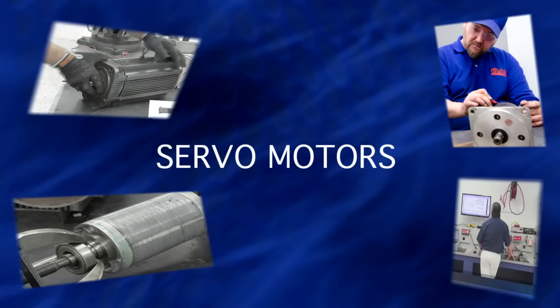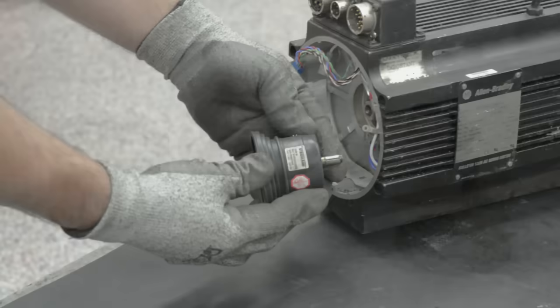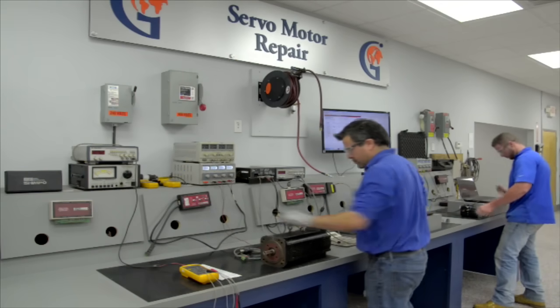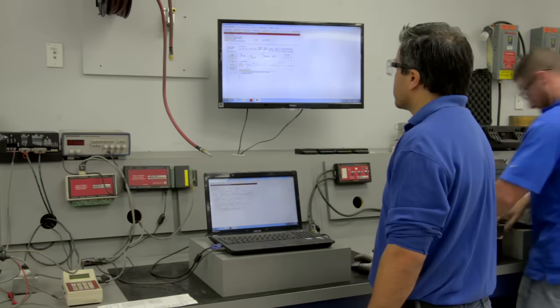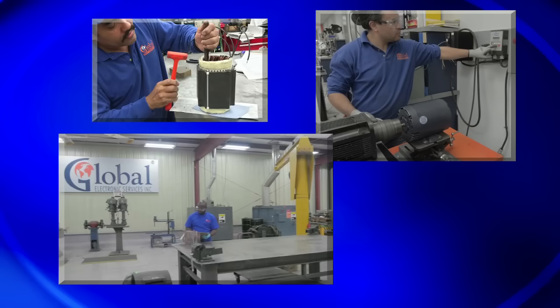One of the most common failures for servo motors is the feedback device. To align the feedback device, you need specialized equipment, which is Mitchell Electronics. We have the complete Mitchell Electronics system, which allows us to service every manufacturer. We change the bearings in every servo motor every single time, do a KE test, machine work when necessary, and we can even rewind servo motors.